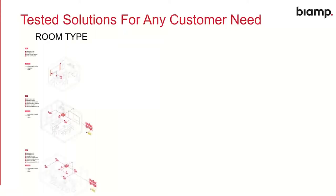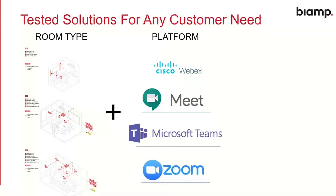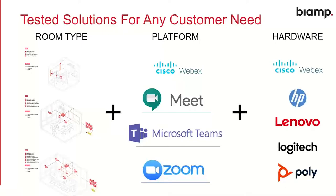What this means is that we now have tested, certified solutions for any customer need. Whether you're in a small, medium, or large space, whichever platform you want to use — Cisco WebEx, Meet, Teams, or Zoom — and whichever hardware your customer has chosen, you can be sure it's going to work great. So when a customer says they standardize on Lenovo and Teams, you can know that BiAmp has a compatible solution. This outreach and collaboration with other pieces of the meeting solutions chain is a big part of what we're doing in 2021.